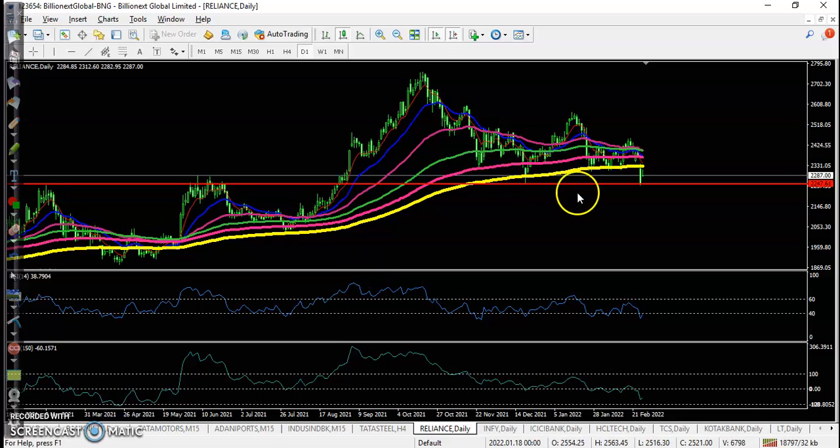Similarly, another stock like Reliance — it is exactly above this supporting line, which is a strong support. But I'm not interested to take any position because price is still running below the 200 moving average. I hope you enjoyed this video — if you liked it, please like and subscribe. Thanks for watching.